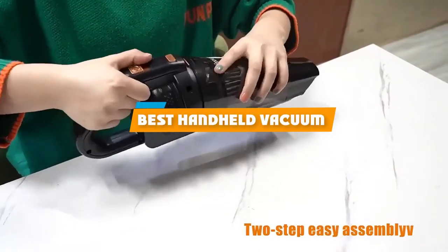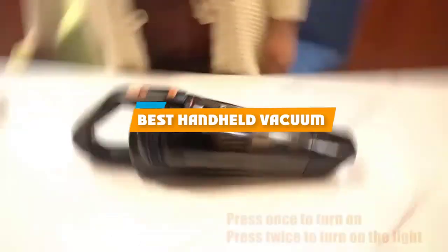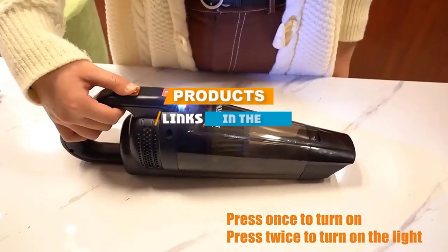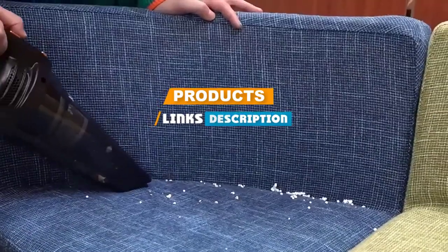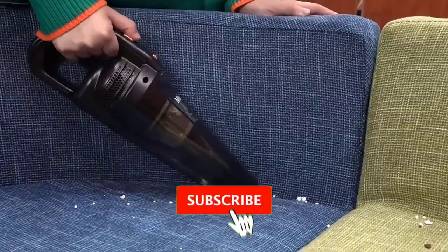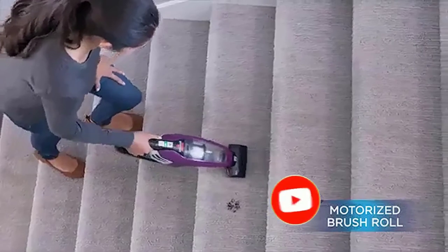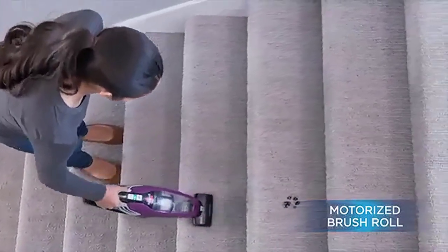If you are looking for the best handheld vacuum, here's a list you must see. We made this list based on our personal preference and ranked it based on features, prices, quality, durability, reputation of the manufacturers, and customer feedback. We have also included options for every type of customer.